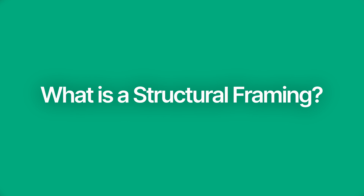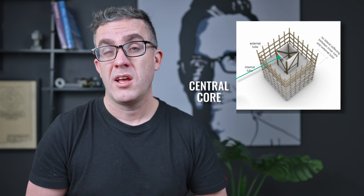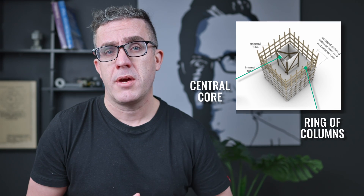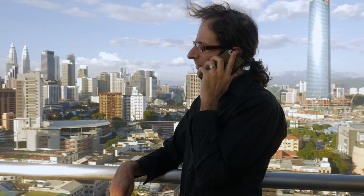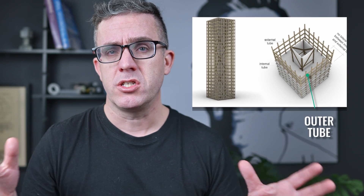So what is the structural framing? The primary structural system is a tube-in-tube system. It's got the central core as normal structures, but it's also got the ring of columns around the outside that are utilised to make sure that you've got the biggest leverage for structural stability. Being in Kuala Lumpur, it's subject to high wind loads, meaning it needs to be quite stiff to make sure it doesn't shake around in the breeze too much. Bringing the load to the outer edge — the outer tube — really gives you that bigger leverage that you need.